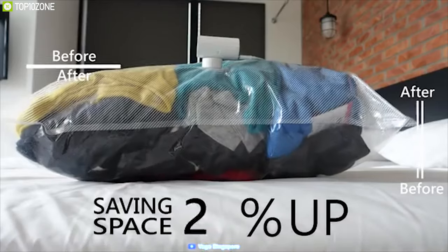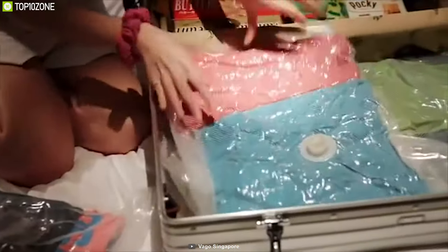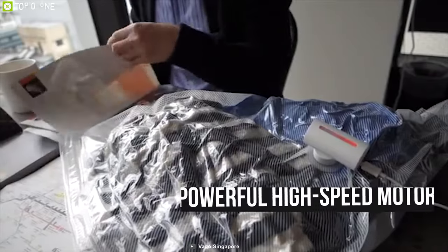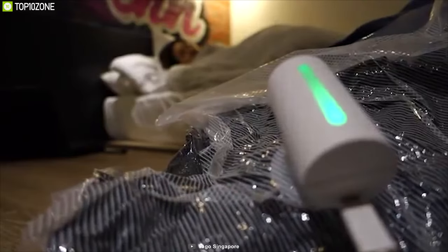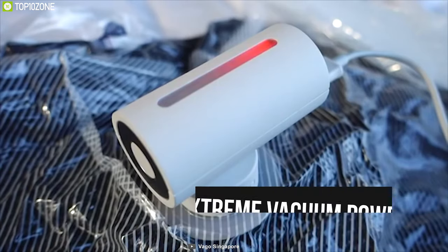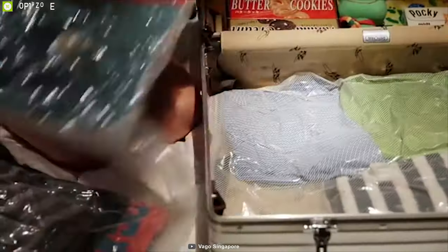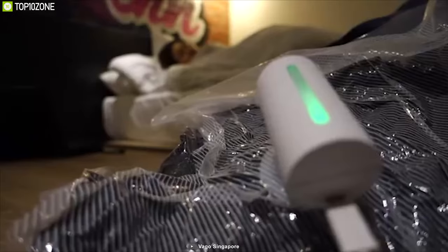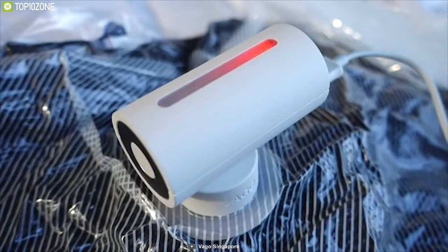Take all your clothes and fabrics compactly with the Vago Baggage Compressor, a portable vacuum compressor that quickly compresses soft items to give you more space in your luggage. Equipped with a powerful high-speed motor and aerodynamic technology, this small gadget generates extreme vacuum power, taking only five minutes to compress and saving up to 50% of your luggage space. It offers smart sensors and a dual-core CPU that detects air pressure and stops automatically when the job is done.